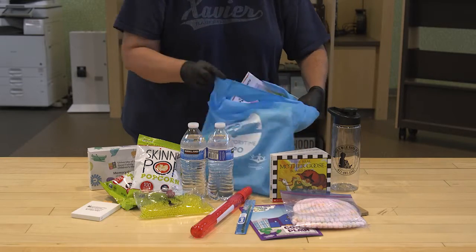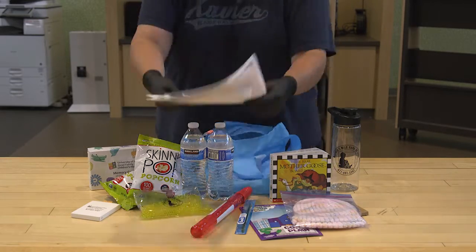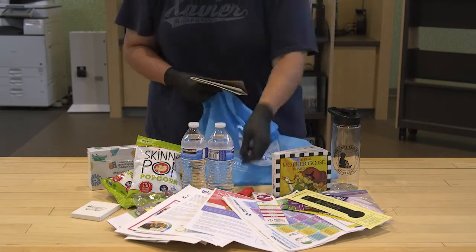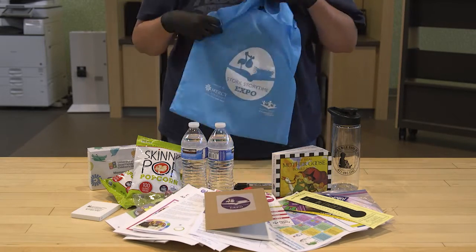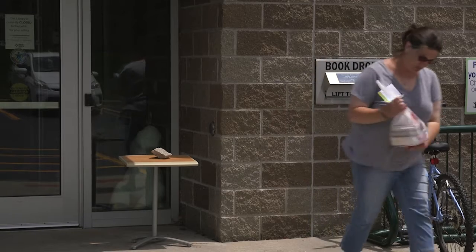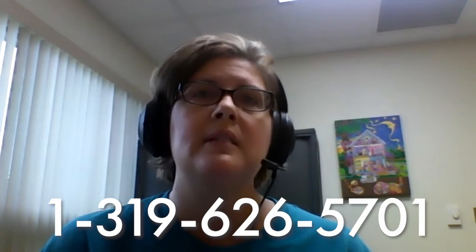Think of the pamphlets and brochures that you normally get at past expos — all those giveaways and information are going to be in your swag bag. When you pick up your swag bag, we're going to do it by the Library Hop service. So if you're local in town, you can call us at 319-626-5701 and we will be able to get you your swag bag in a contactless manner.